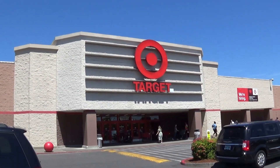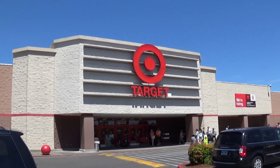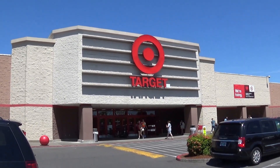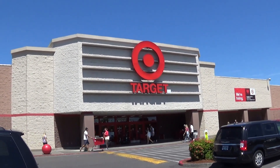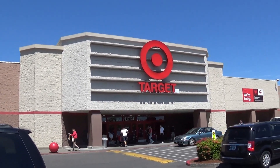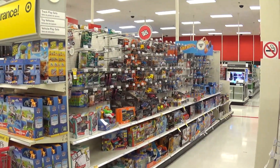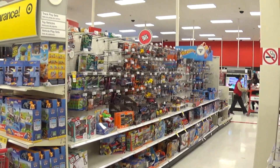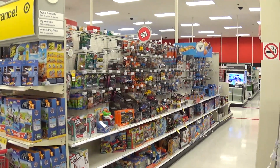I'm here at my local Target in beautiful Beaverton, Oregon. We're going to go inside and see what kind of Matchbox cars, Hot Wheels, and other die-casts are hanging on the pegs. Here we are in the die-cast aisle.